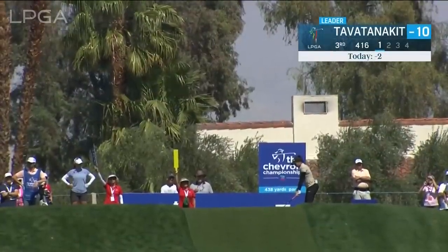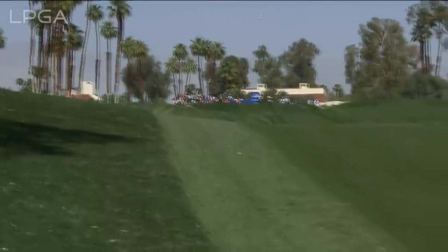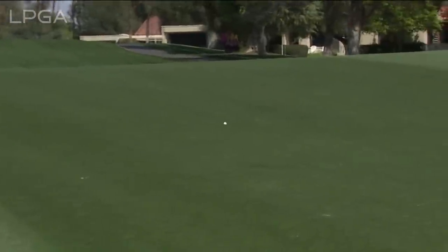Patty Tavatanakit on the tee at the third. After back-to-back birdies, need to get this up the right side. That is up the right side — needs a good kick here though. Got a good kick. How about that one? Didn't quite pitch on the downslope, but it's in the fairway and that's the important part.